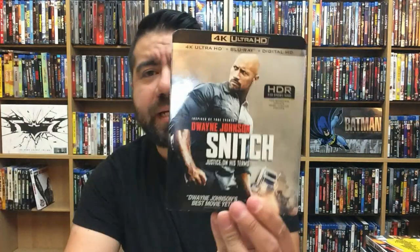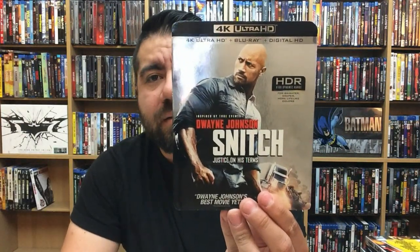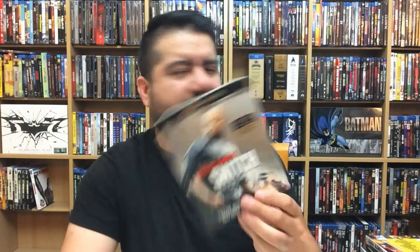Blade Runner: The Final Cut was very surprisingly fantastic in 4K. There are certain instances where you can see that some scenes were enhanced a bit more, and then they cut to another scene where you can tell it's more of the older original footage — but overall really impressive. Snitch — pretty decent Dwayne Johnson movie, not my favorite though.